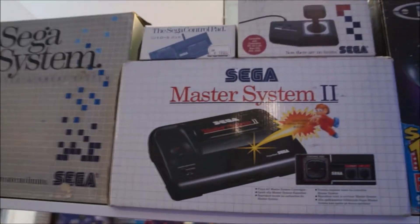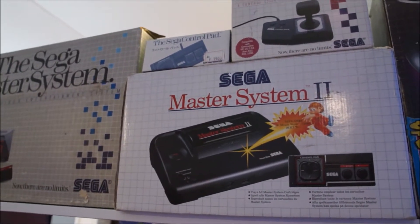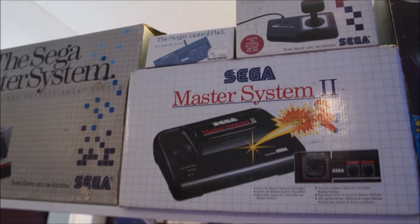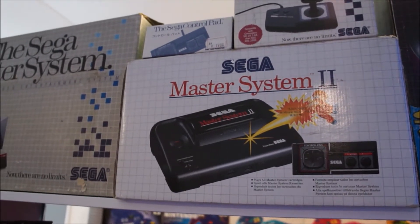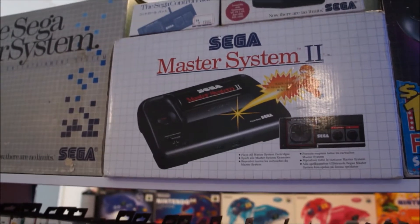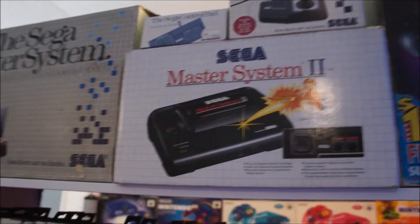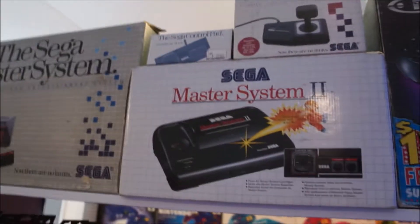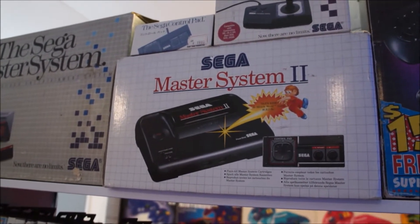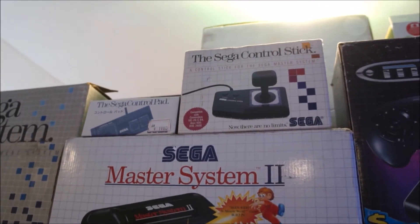The Sega Master System 2 was my original console. This is not my original box — I purchased this from eBay UK actually, and I replaced the console out. My original console is in here; this is the original styling of box that I received as a gift as a child. It was my first Sega Master System 2, but it is now going to continue to stay boxed — it started to have a few issues with power and I wanted to prolong its life.